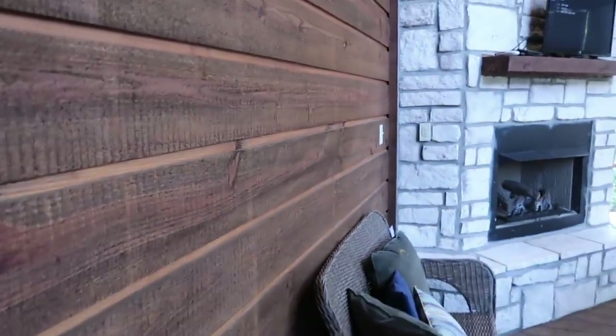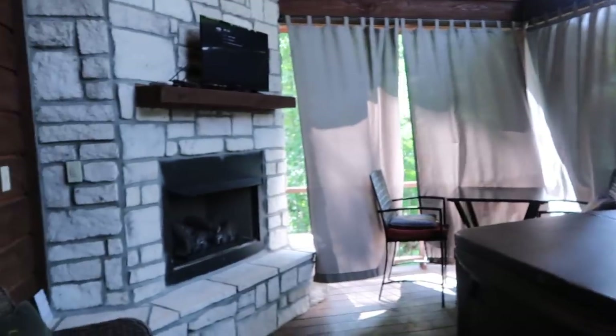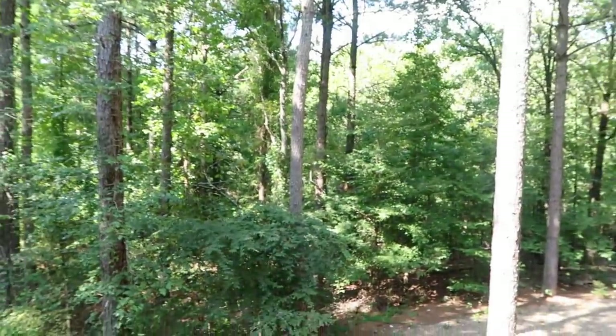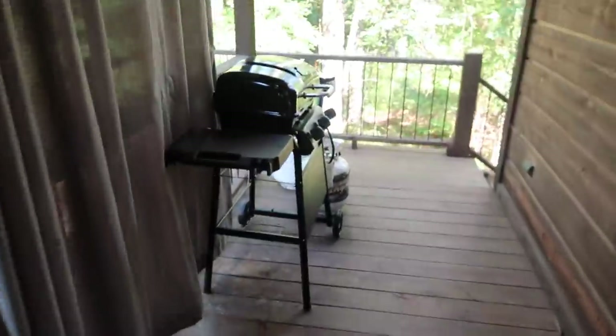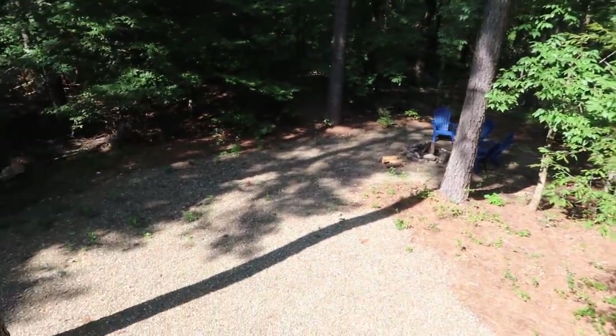Outside here it's very private because of the trees. They have curtains which makes it even more private. Over here there's a TV and a fireplace. They drain and sanitize their hot tub between everybody who comes, so it's warming up right now for us. There are curtains all along here - you can pull them back and have a view of nature or close them for privacy. There's a grill down here and a fire pit that belongs to this cabin. We did bring some s'mores makings.